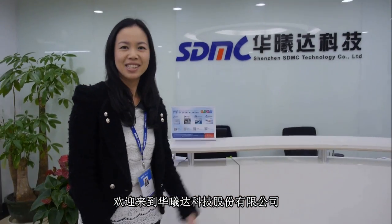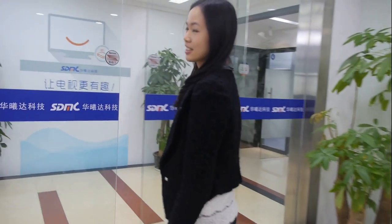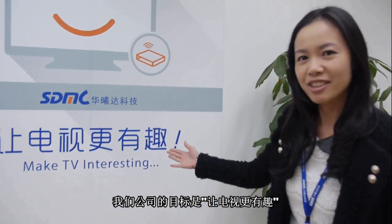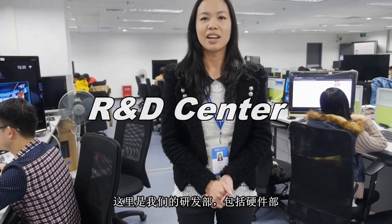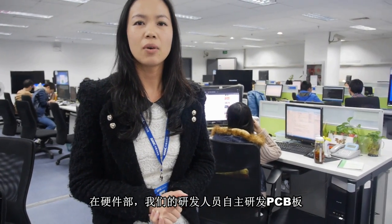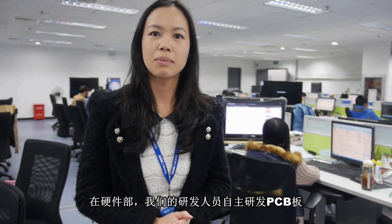Welcome to SDMC. Follow me, I will show you our company. What we make is to make TV interesting. Here is our R&D department, including the hardware department. We design our own chip and our structure by ourselves.